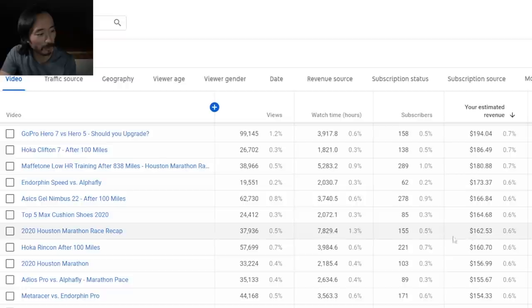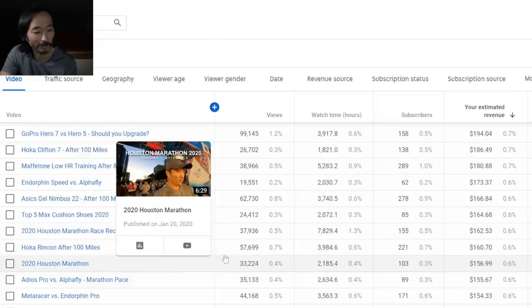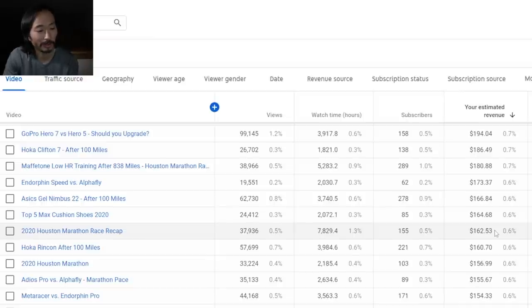I like to make race recap videos. I did have one race earlier this year — the Houston 2020 marathon — and those are more fun for me to do. They drive a lot of content because they help me pick shoes, training programs, accessories, GPS watches, and things I'm testing. Even just running that event myself earned me $157, and making the recap video is another $162. So there were travel expenses — flying to Houston, hotel, food, race entry — but a lot of good stuff comes out of it too.